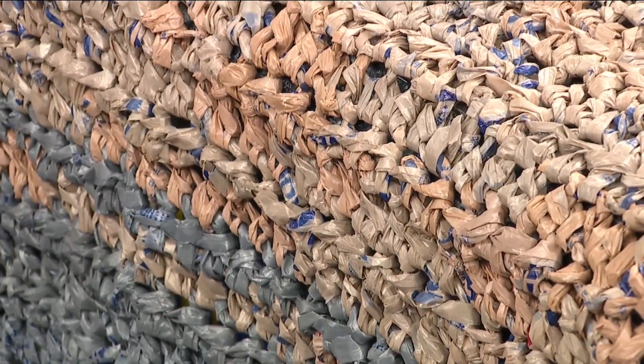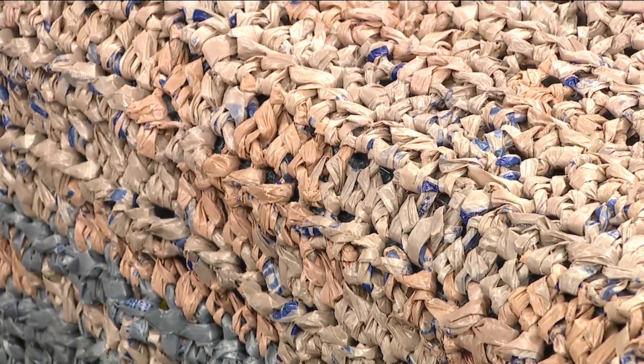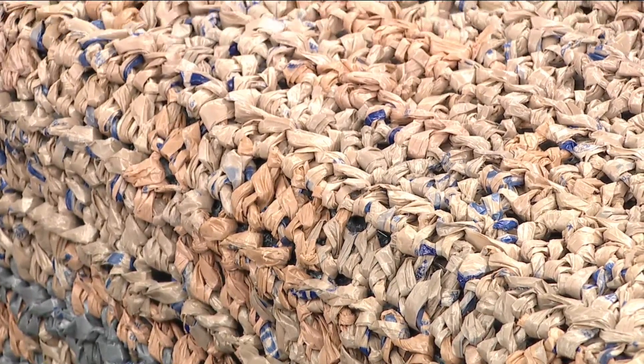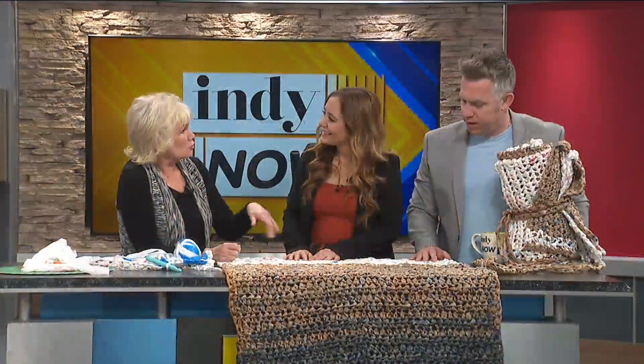That's amazing. What inspired you to do this? I could imagine you were crocheting for years. A friend of mine at work told me about something that her church was doing — they were making these. And I thought, oh, I can do that. That's something I can do, and it takes no time at all.